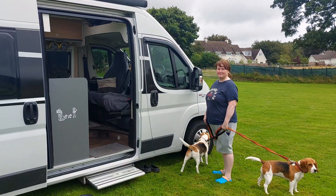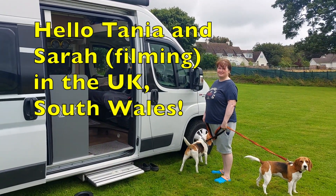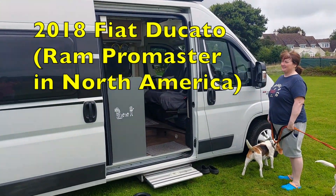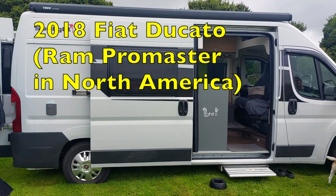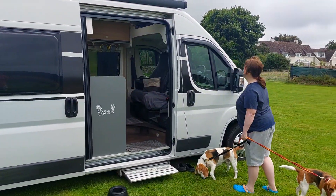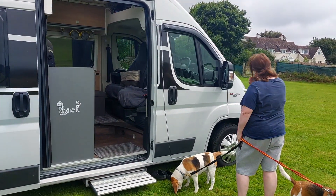Hello Jana and Deborah and all the subscribers. This is Tanya and Sarah over in the UK. We're in South Wales at the moment. This is our 2018 Fiat Ducato campervan. The nearest equivalent is probably something like a Ram Promaster in the States. It's a German Hymer build — Sunlight, which is the cheaper end of the Hymer company.